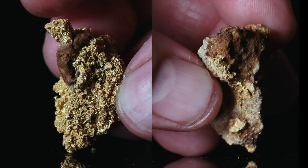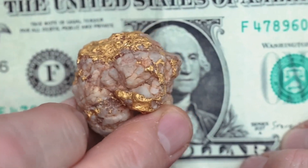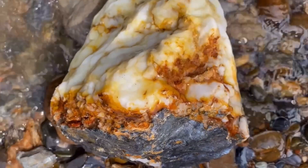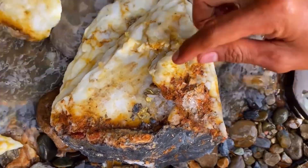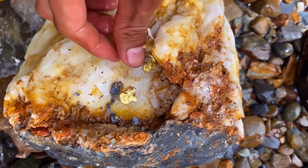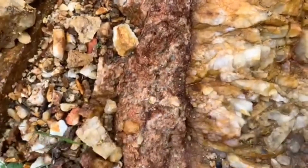If there is one type of quartz vein that has produced more gold than any other in recorded history, it's this: milky white quartz. Not clear, not pretty, not gemstone grade. Milky quartz forms deep underground when superheated fluids rise through fractures in solid rock. Those fluids are under intense pressure, they're chemically aggressive, and they often carry dissolved gold.